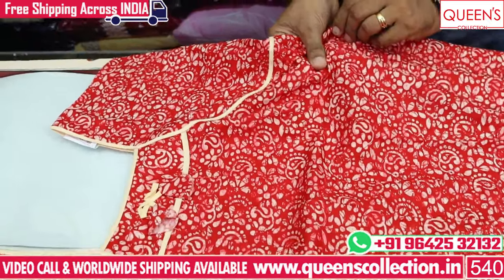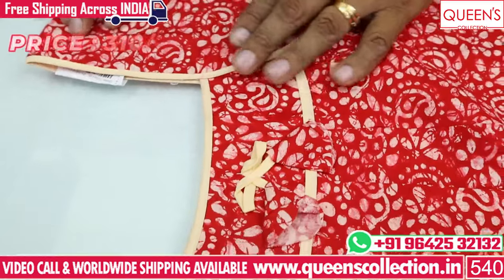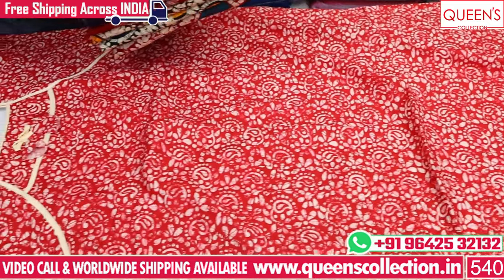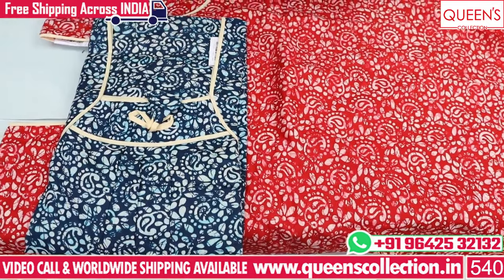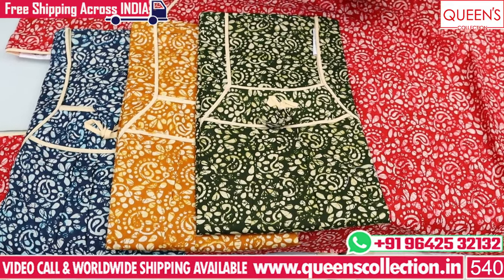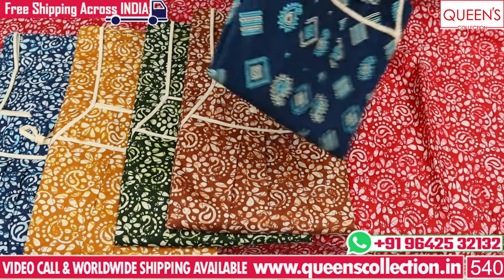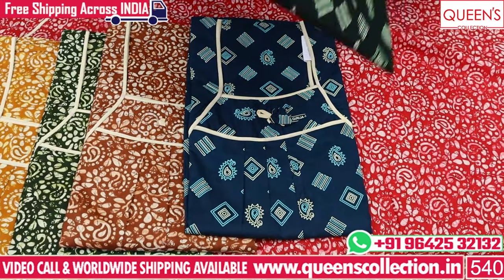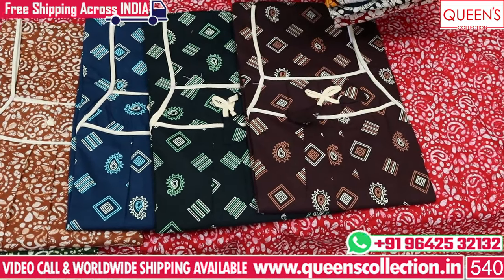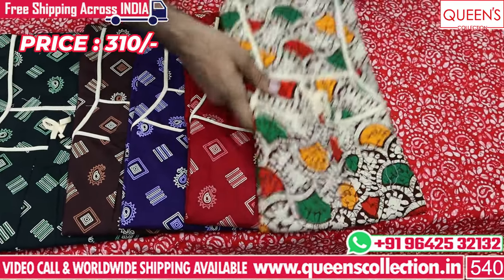These are very soft and smooth fabrics. The best quality fabric is a print in the 310 range. There are many color patterns available — blue and mustard colors are very different. The body-type prints look really nice; the fabric is very soft and smooth. The dark colors are also printed and there are many fast-moving colors with different color patterns.